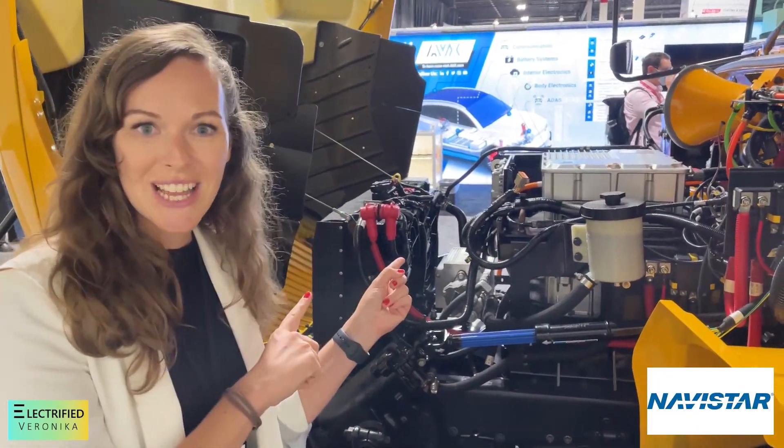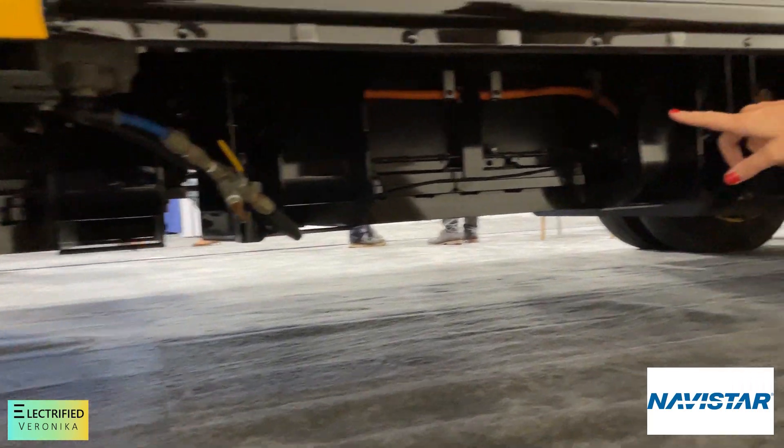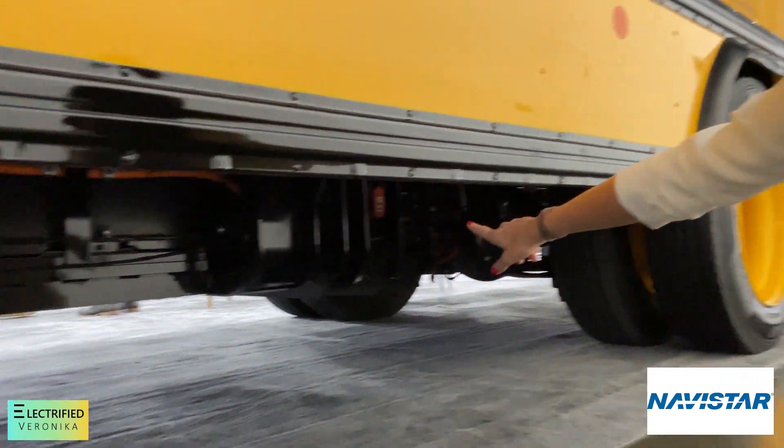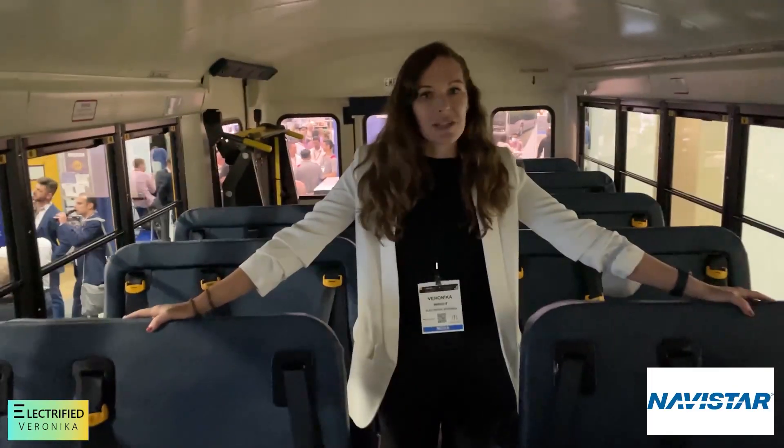This is an all-electric school bus. This is how it looks under the hood, and these are the batteries under the floor of the bus. They opened it for me so I can go inside. Six battery packs. This is my absolute highlight of the show — an all-electric school bus. Maybe I want to become a bus driver. I absolutely love it.